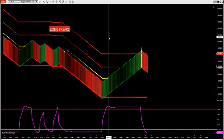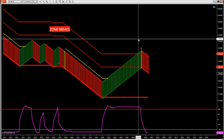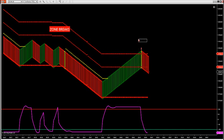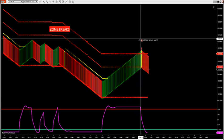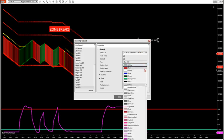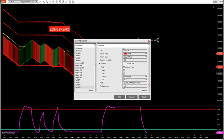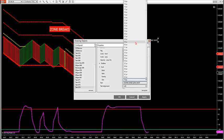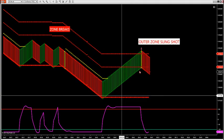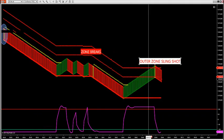Now this is also an outer edge trade with trend that's happening right now — another setup we have called an outer edge trade. It gets to my outer zone, but it's with overall market profile trend. So I like these outer zone slingshots. It's my second trade — a trade that's outside of market profile, outside of the zones. So we have two trend trades: an outer zone trade and a zone break.